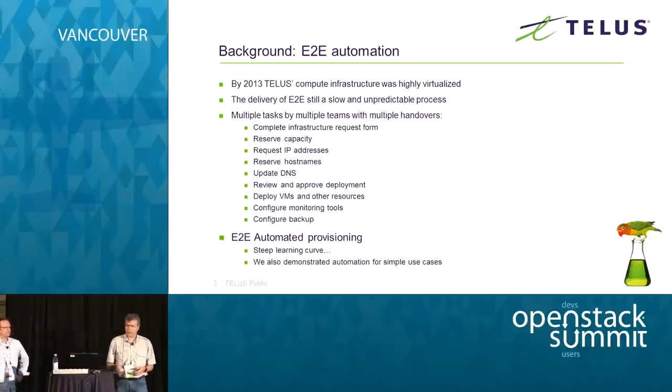Rolling back about two years to early 2013: at that time Telus was already highly virtualized — we had densified, consolidated, and were reaping the benefits of virtualization. One area we weren't happy with was the state of our infrastructure delivery. It was fairly slow, unpredictable, and inconsistent. We had one of these typical request-based systems where somebody would put in a request, a designer would come up with a solution, and a number of deployment teams would get involved to deploy it.